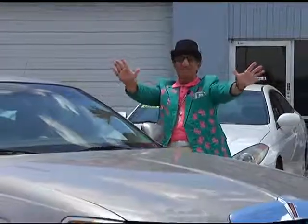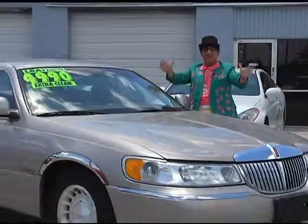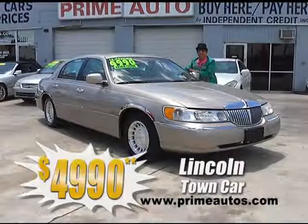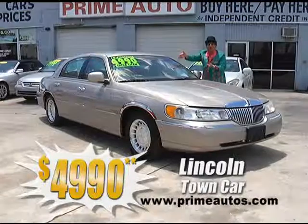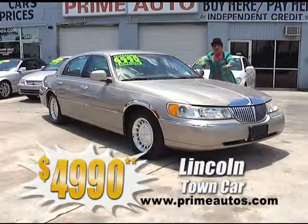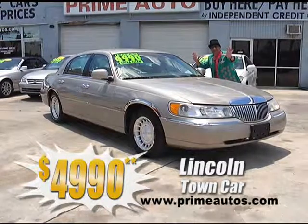You know the deal man loves to bring you luxury for less. So here's a loaded Lincoln Town Car with rich leather interior, all the power options, cold AC, and factory alloys for the low, low price of only $49.90.